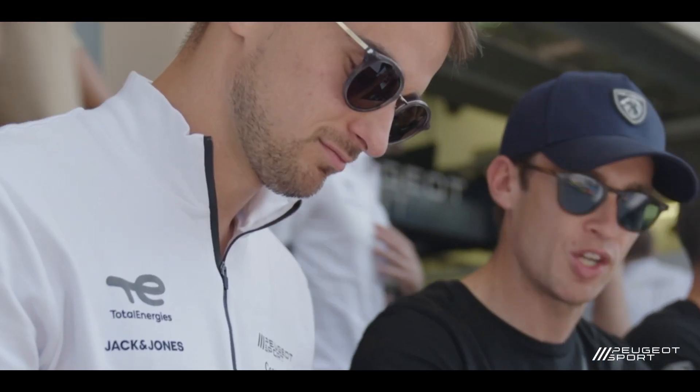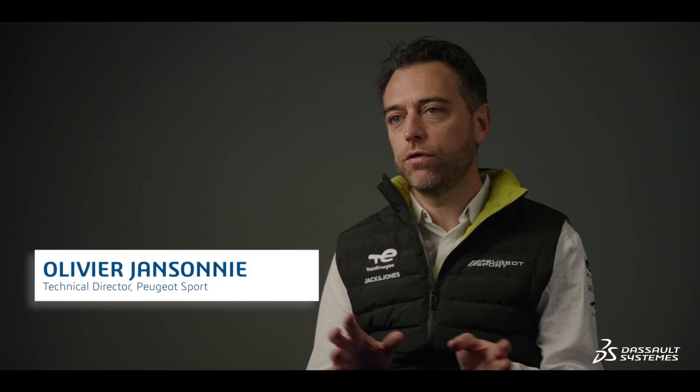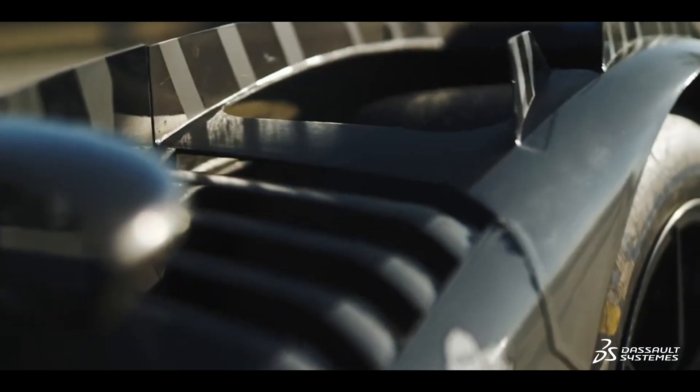I always feel privileged to drive cars like the 9X8, with the atmosphere and the spectators around the circuit. It's amazing. We have cars that reach maximum speeds of around 340 km an hour, so in this type of vehicle the role of aerodynamics is very important.